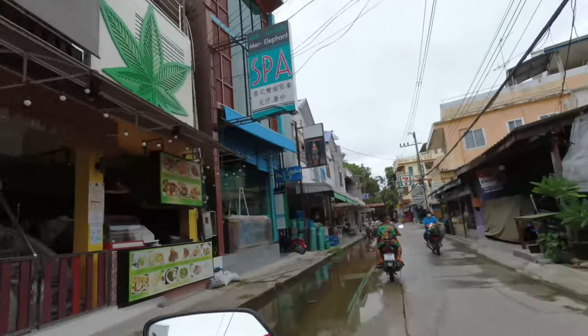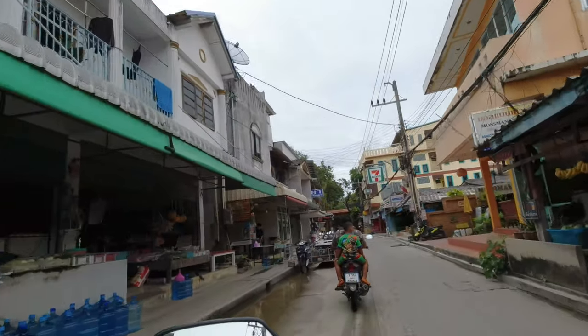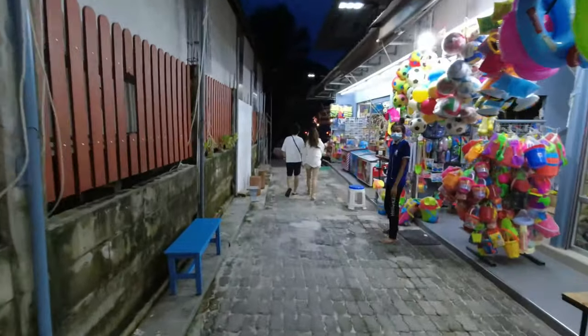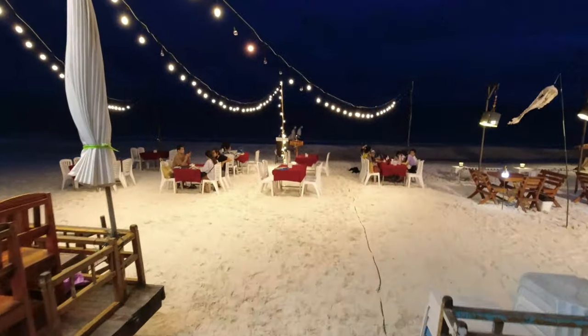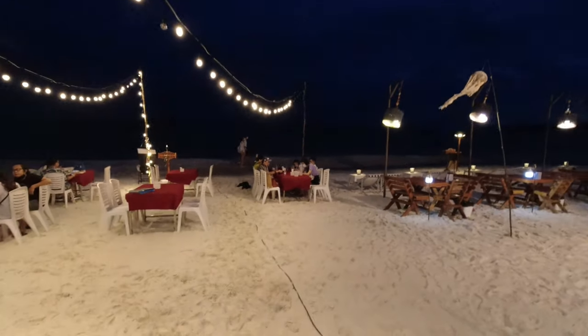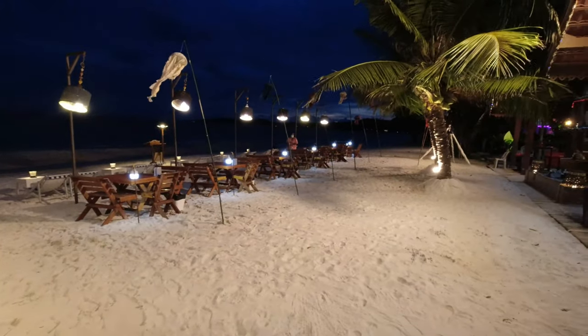If you don't want to drive around on the motorbike, everything is available on foot. White Sands Beach is less than 10 minutes' walk from the apartment. White Sands Beach has some beautiful food, and in the evening they set up all the tables with lights — it's very romantic and very nice, and reasonably priced too.